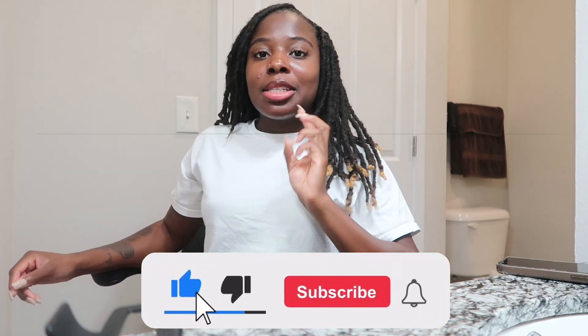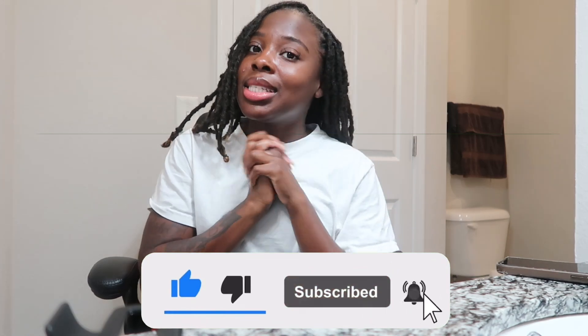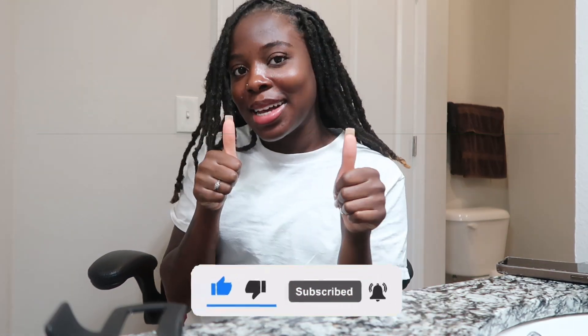Hey guys, it's your girl Haysay and I'm back again with another video. This is going to be a 2024 summer hygiene must-have. We want to stay smelling fresh, odor-free, and smelling good 24 hours — because it's been really hot outside and I've been sweating everywhere. Before we hop into the video, go ahead and like, comment, subscribe, watch all the way to the end, and give me a thumbs up.